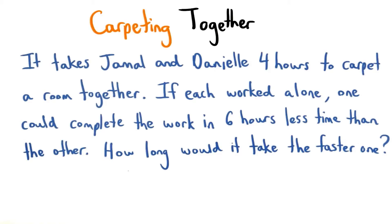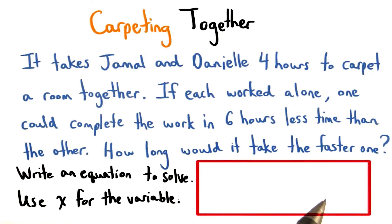Before we get started to solve, let's see if you can set up the correct equation. Write your equation here, and be sure to use x for the variable. Good luck.